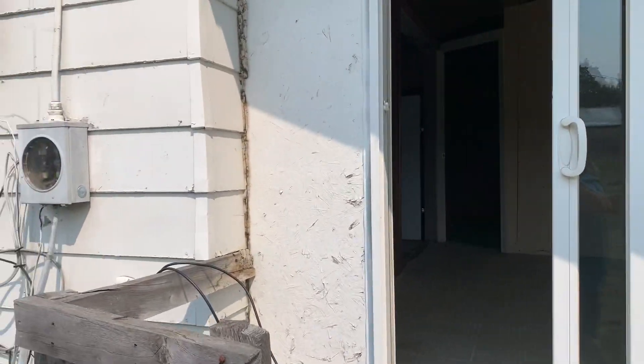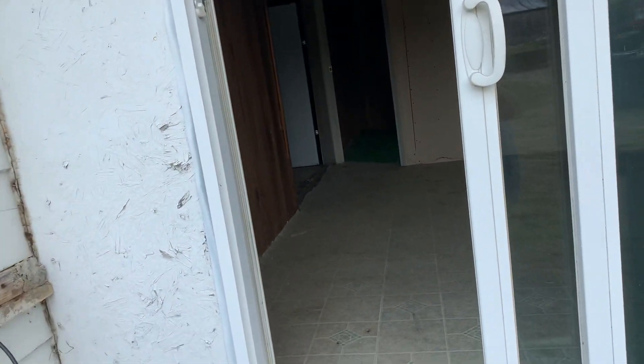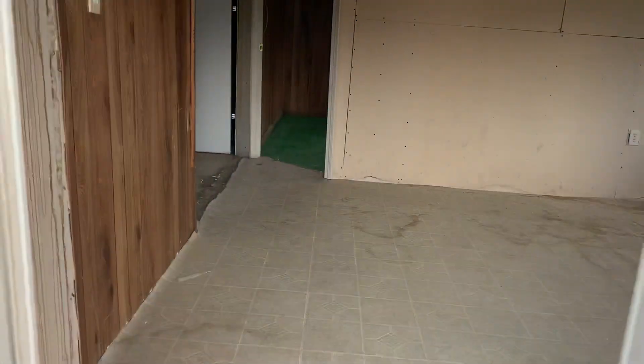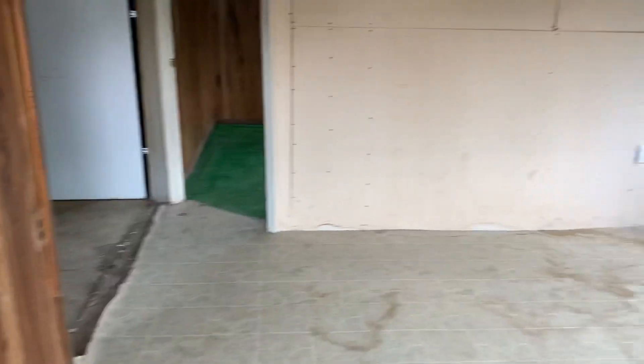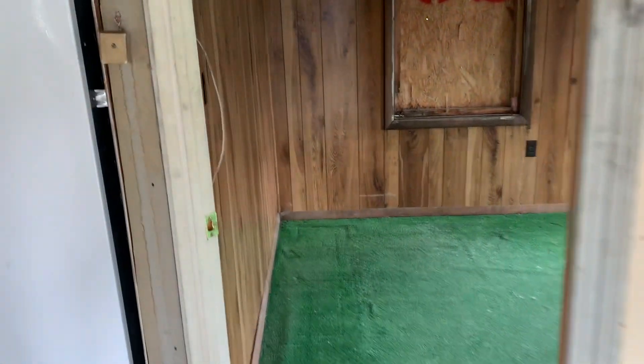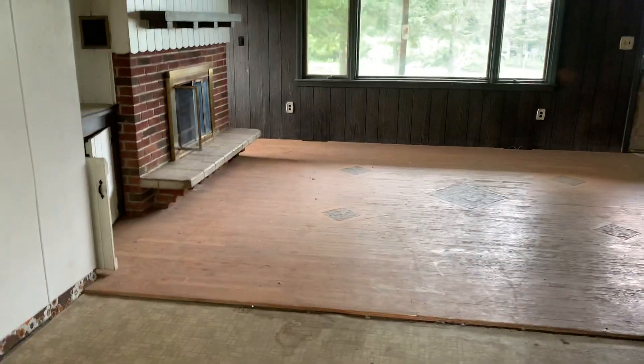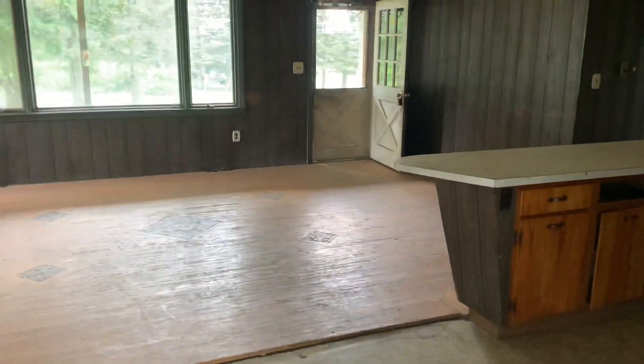Let's go inside and take a look. There's an extra room here that could be used for a TV room, and here's another extra room that could be used for a bedroom. It has a very large kitchen and living room.